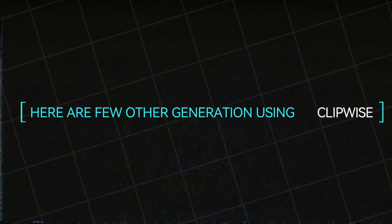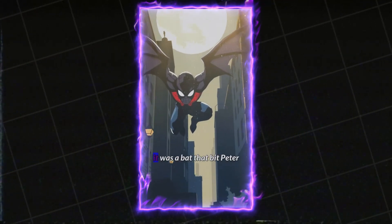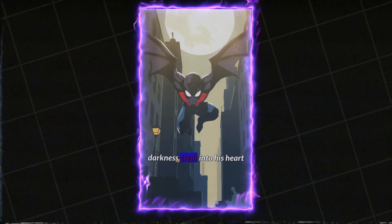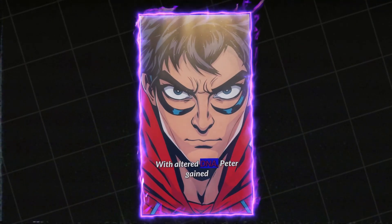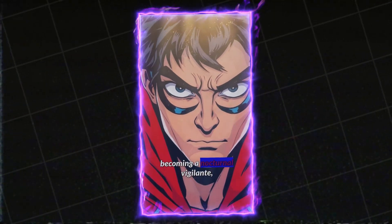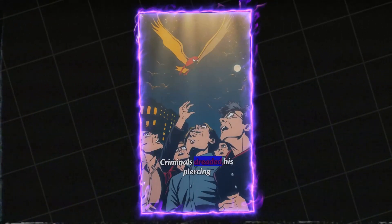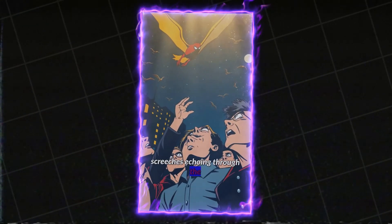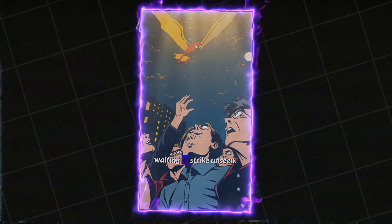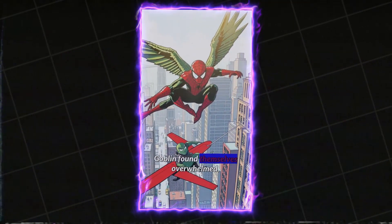Here are a few other generations using ClipWise. What if instead of a spider, it was a bat that bit Peter Parker? His world shifted as darkness crept into his heart and powers. With altered DNA, Peter gained echolocation and gliding powers, becoming a nocturnal vigilante feared in the shadows of New York City. Criminals dreaded his piercing screeches echoing through the darkness, realizing that the Batman was always watching, waiting to strike unseen.